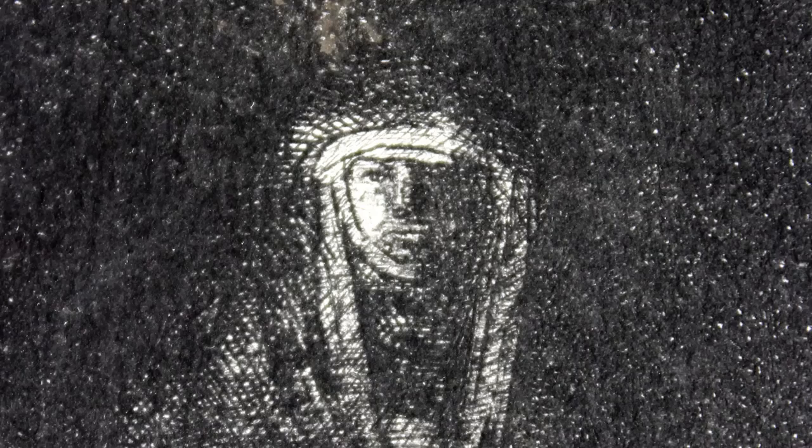This print depicts the Flight into Egypt, a New Testament biblical scene. It shows Joseph leading Mary and baby Jesus, who are seated on a donkey, into Egypt after they've received word that Herod was about to call for the murder of all of the infants in the area.